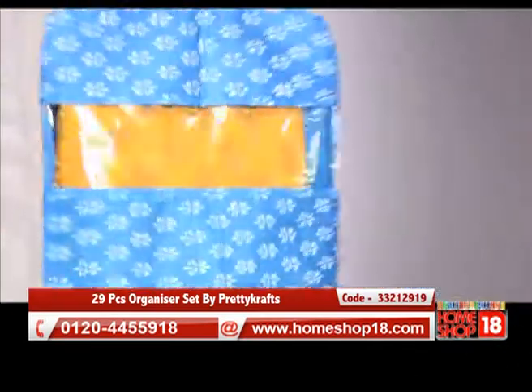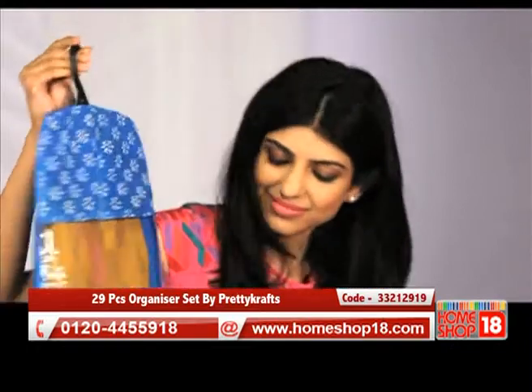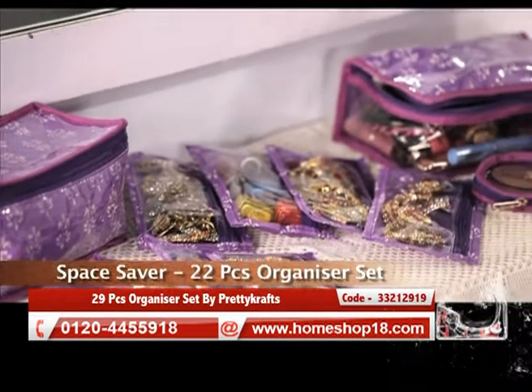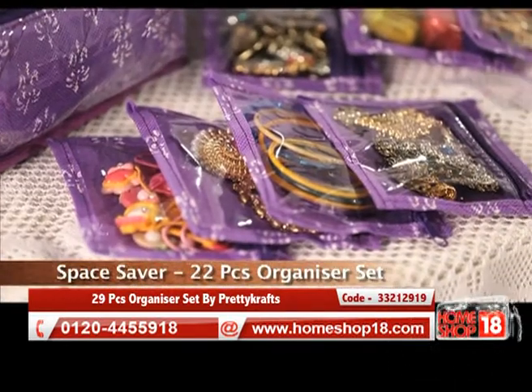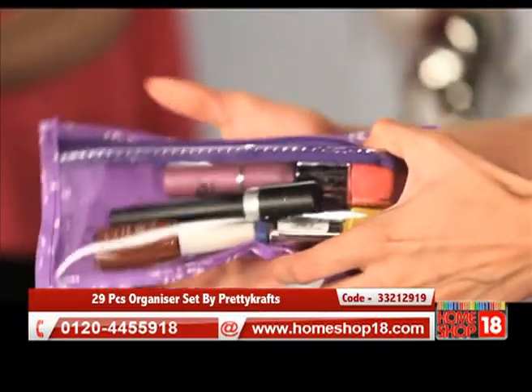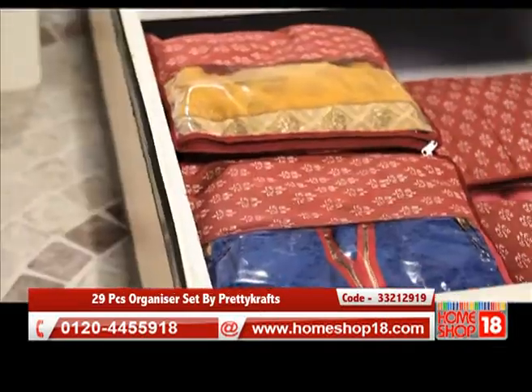This organizer set is made of non-woven fabric. Keep your jewelry items, clothes, books, and stationery items safe from dust and moisture. Keep your stuff with this organizer set and make your room a clutter-free area.